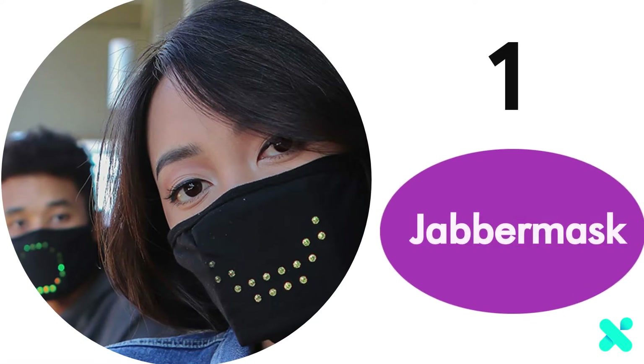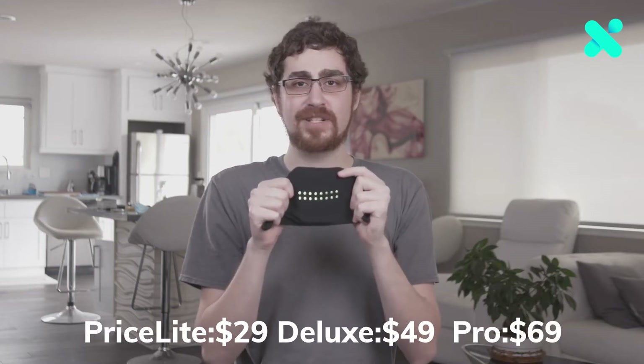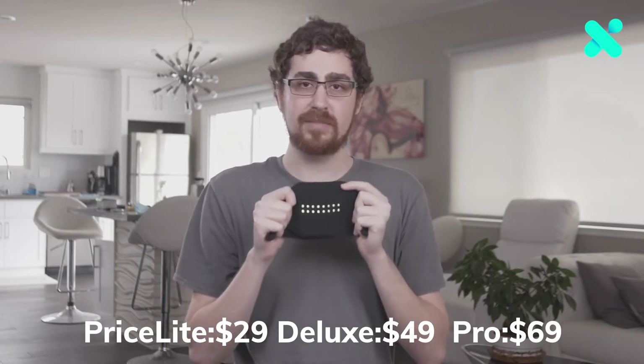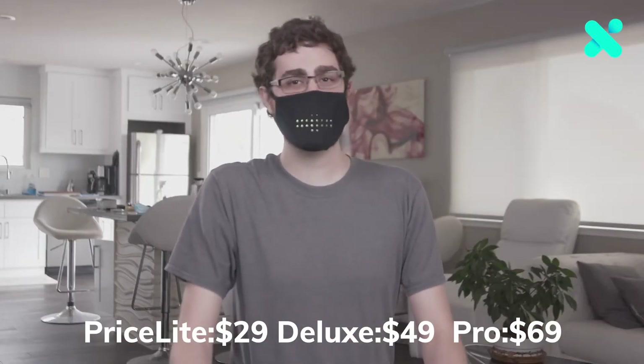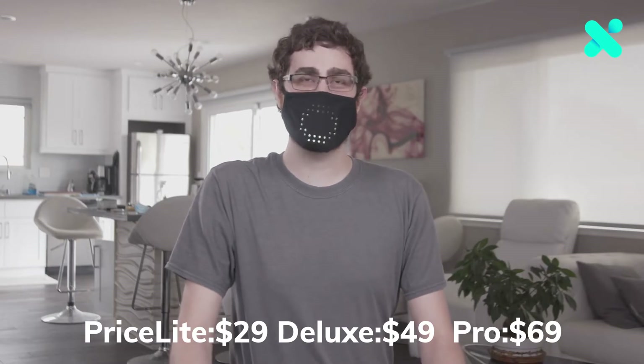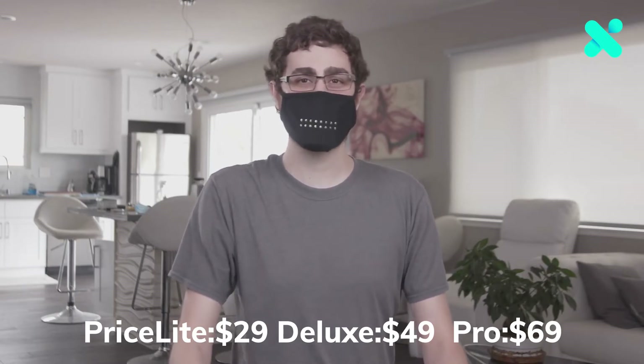Number 1: Jabber Mask. The Jabber Mask is the first fully interactive face mask that you can make smile on demand. One smart fellow, he felt smart. Two smart fellows, they felt smart. Three smart fellows, they felt smart. They all felt smart together. Nailed it.